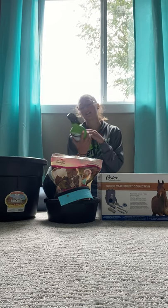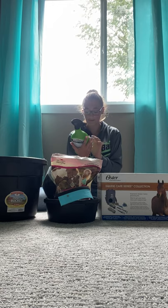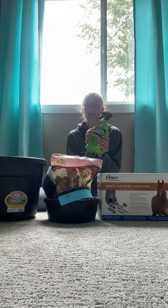Then I got Ultra Shield Green — it repels ticks, flies, mosquitoes, and gnats, and it does that for up to eight hours. That was $21.99.